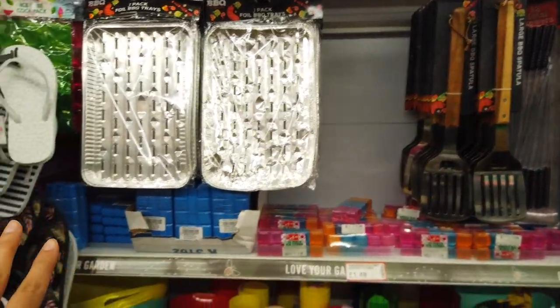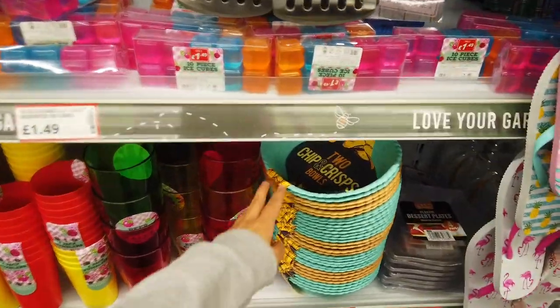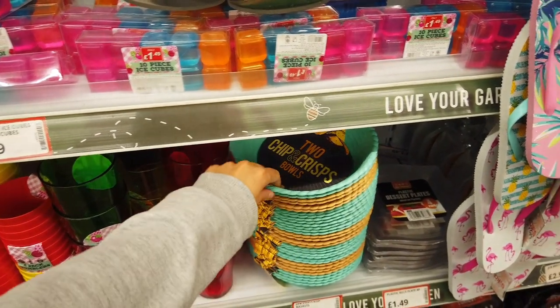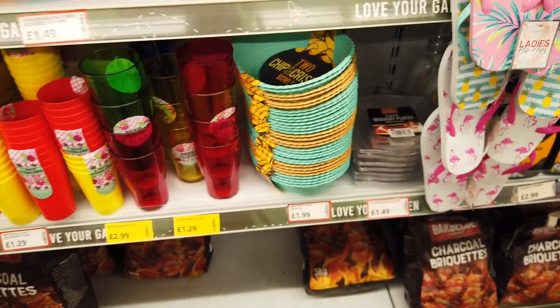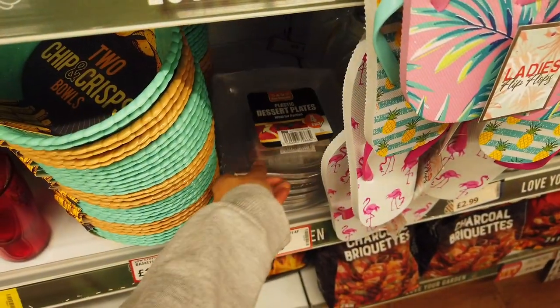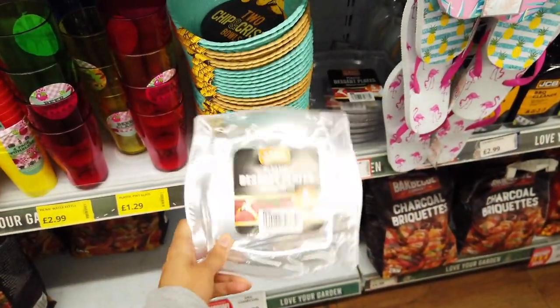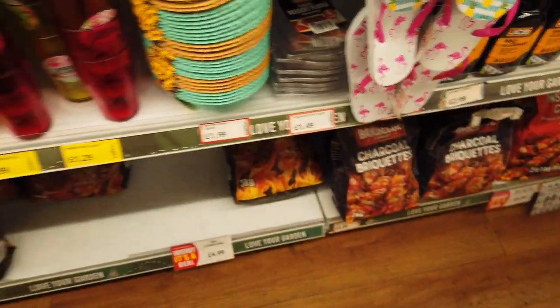You've got the barbecue stuff here and then all of the tumblers, bowls and things like that down here. This is for two chip and crisp bowls — you get two in a pack for £1.99. They've got some plastic dessert plates. I know one of my subscribers was asking about dessert plates, so they've got some in Poundstretcher — four in a pack for £1.49.